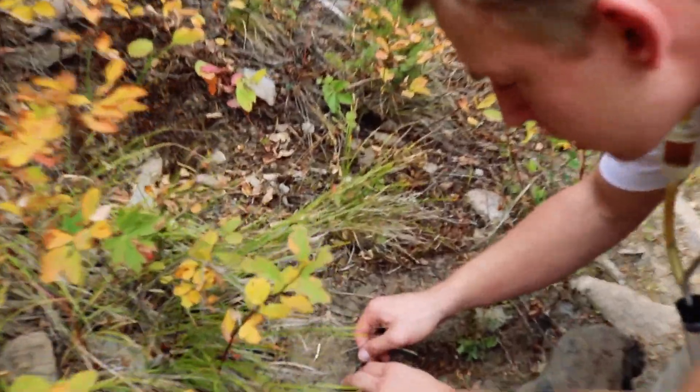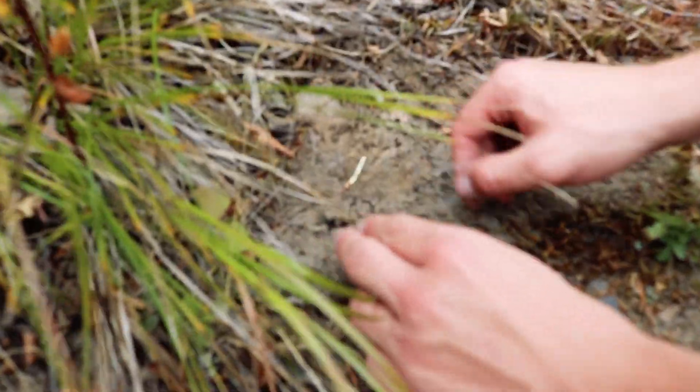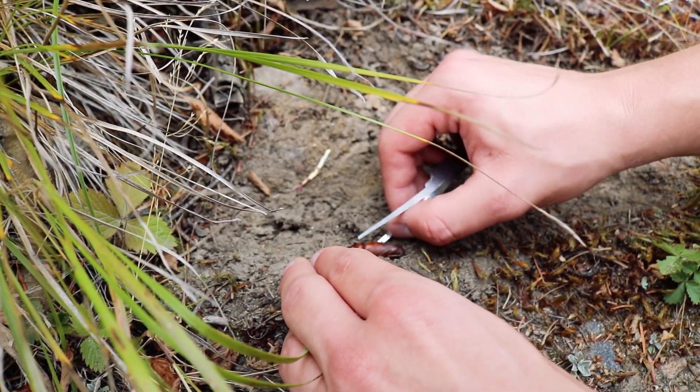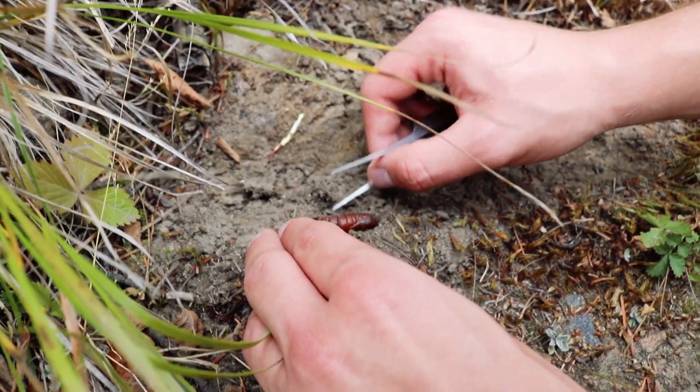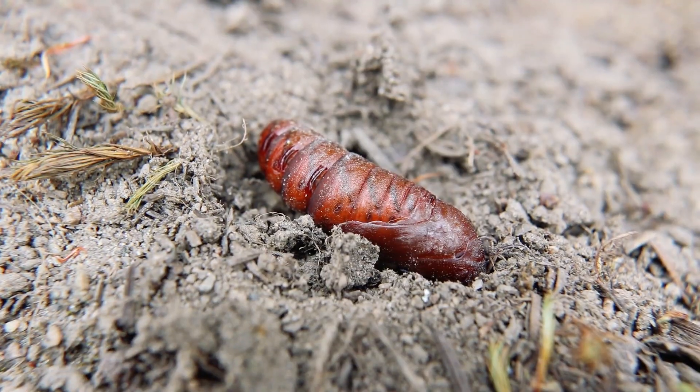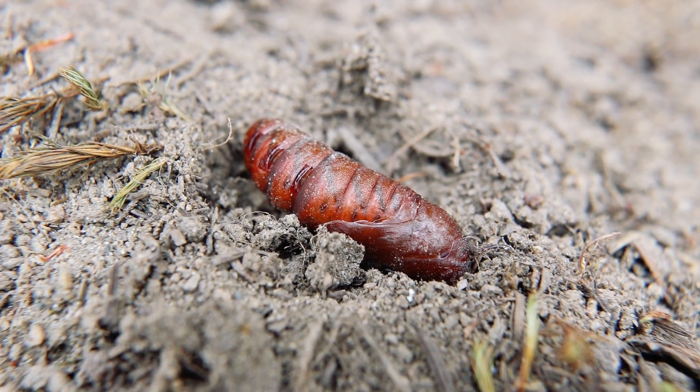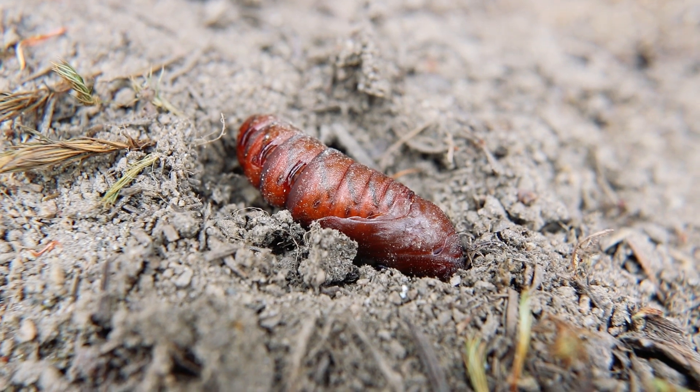So underneath here we've got a cocooned moth. This will actually overwinter and then hatch out in the spring and begin its life cycle.